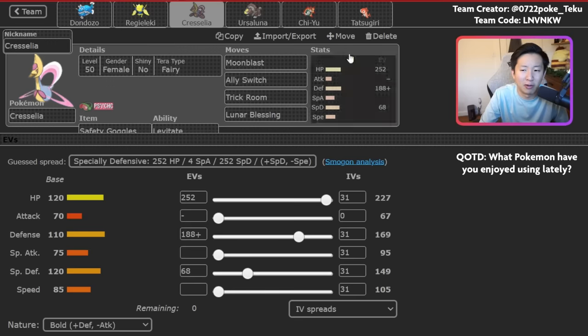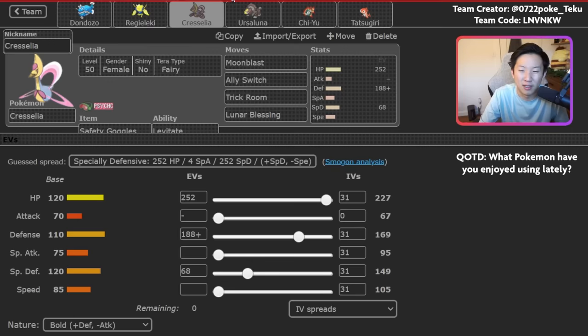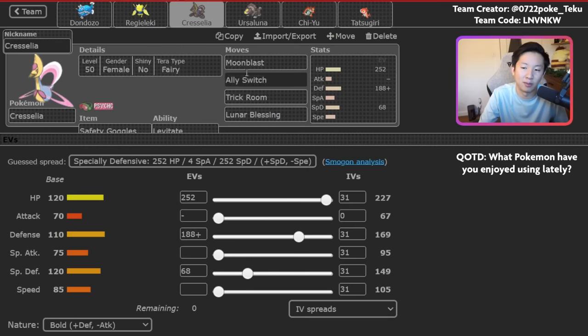Cresselia here is fairly straightforward — your classic Moonblast, Ally Switch, Trick Room, Lunar Blessing set. Ally Switch has incredible synergy with Ursaluna in particular because of the typings. Fighting-type attacks that go into Ursaluna — you can just Ally Switch and Cresselia resists it. Ghost-type attacks that would hit Cresselia for super effective, Ursaluna is immune to. So this is one of the best duos to have this move with. The general action in a game is: set up screens with Regieleki, Dondozo chips away, get Cresselia in safely, set up Trick Room, and then Ursaluna comes out and sweeps.